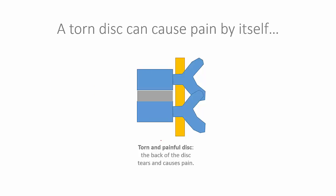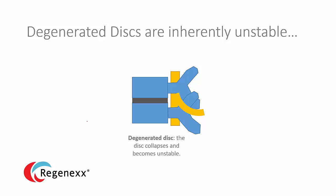A torn disc can cause pain by itself. Discs, believe it or not, can develop tears, and those tears can cause disc pain — there isn't necessarily a nerve involved, it just causes back pain. And then there are degenerated discs. Degeneration happens as we get older. We lose disc height, and as you can see here, the disc is now darker — it's not holding on to water. It's smaller than it used to be. As the disc gets smaller, the whole system becomes unstable.